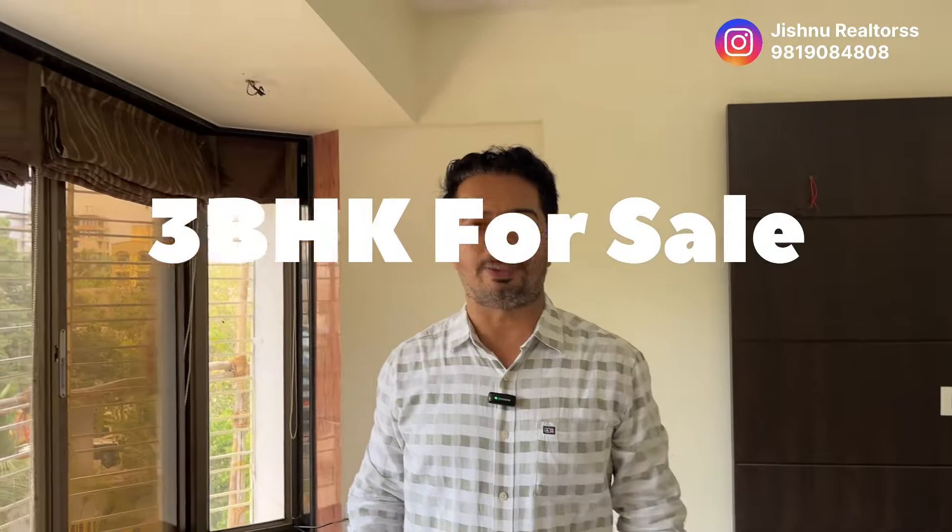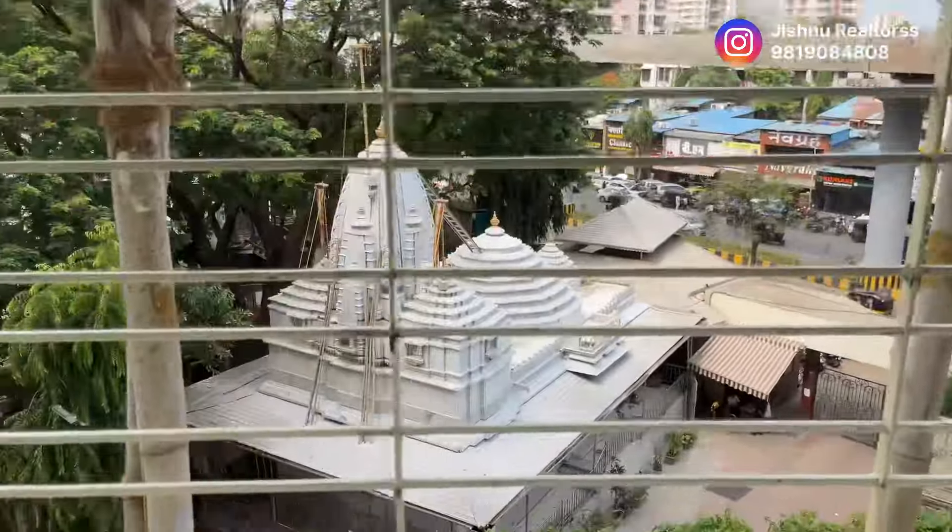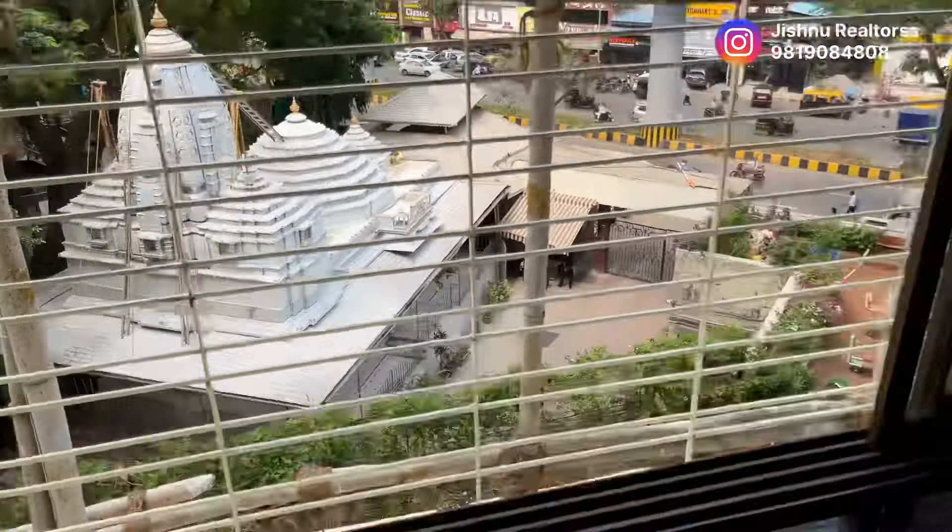We are showing you a 3 bedroom hall kitchen apartment today in Chambur West area. From the living area itself, you have an amazing view of the giant temple, as you all can see.